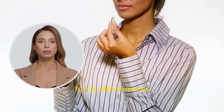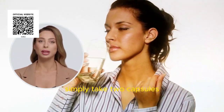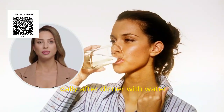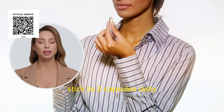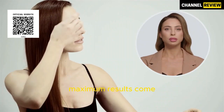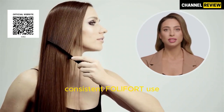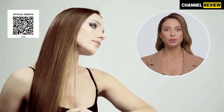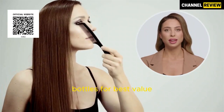Ensuring Folifort's effectiveness requires commitment. Simply take two capsules daily after dinner with water. Skipping a day doesn't mean doubling the dose — stick to two capsules daily until you achieve your desired results. Maximum results come with consistency. Allow your hair to regenerate and strengthen over three to six months of consistent Folifort use. We recommend exploring our discount packages of three or six bottles for best value.